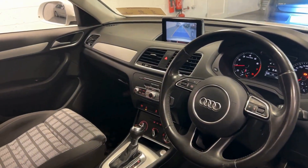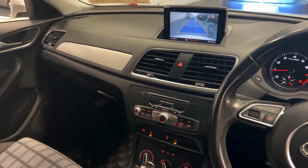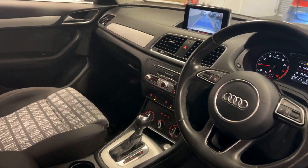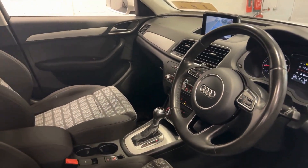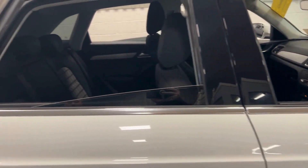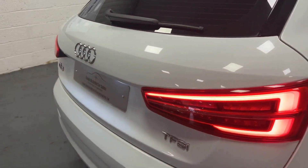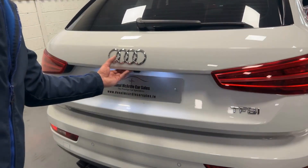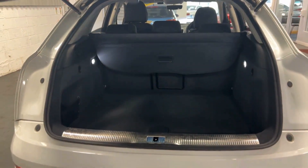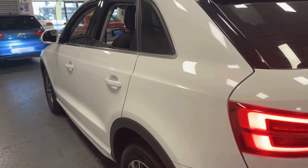We've only got 44,000 kilometers on the clock. Features include a dash camera, air conditioning, automatic transmission, multifunction steering wheel, auto lights, and auto wipers. Very nice detail on the seats, plenty of boot space — absolutely immaculate inside and out.